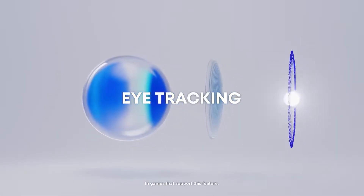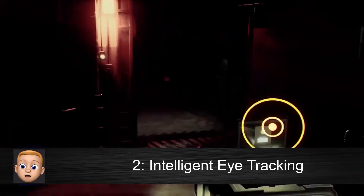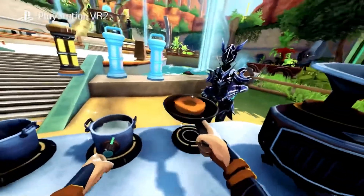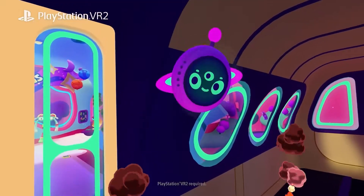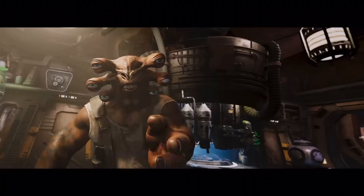PSVR 2 will use intelligent eye tracking, which is an amazing feature that will let you express yourself to other players in new and lifelike ways by tracking your actual eye movement. This can simulate heightened emotional responses from your in-game avatar, giving the game a deep sense of realism — great for co-op partners and multiplayer games, as they'll be able to see your avatar's facial expressions and emotions.